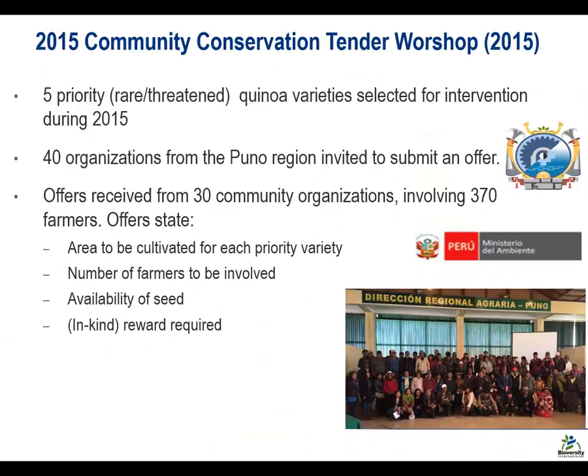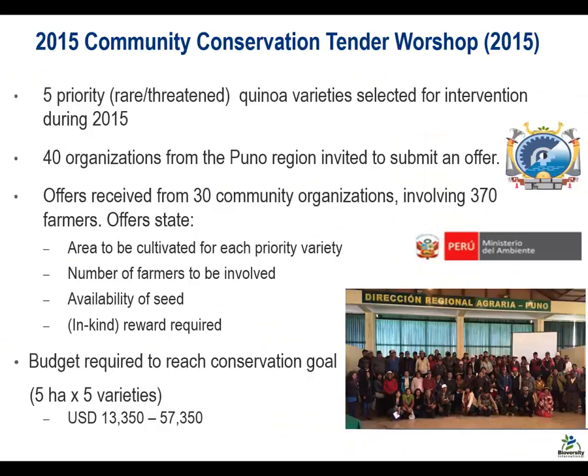From those 40 communities, we received 30 actual bid offers, covering a total of 370 farmers. The kind of information we asked for — which farmers are free to define for themselves — includes: what area of their land or common land will be dedicated to these activities, how many of them will be involved, whether they have seed available (and if not, we facilitate access), and what kind of reward they require in order to participate, given potential opportunity costs such as reduced crop yields compared to commercial varieties, or time spent with the project team in monitoring and verification activities.